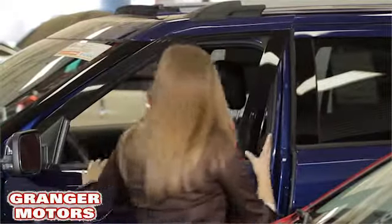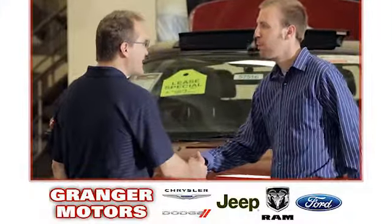Hurry in today for a test drive. At Granger Motors, we specialize in new and used car sales and service. We look forward to doing business with you.